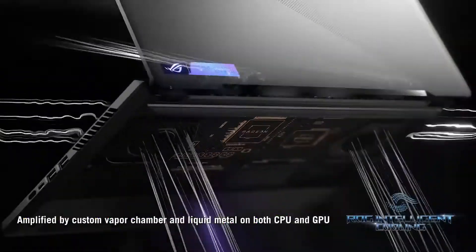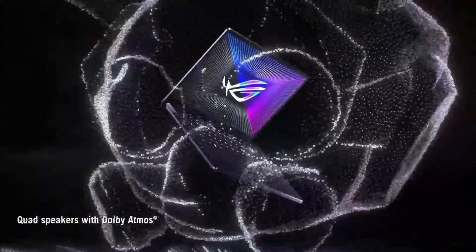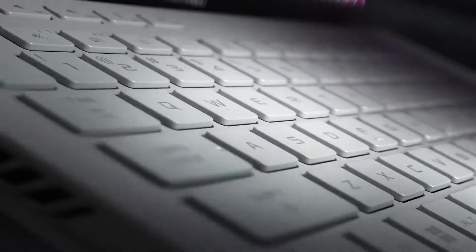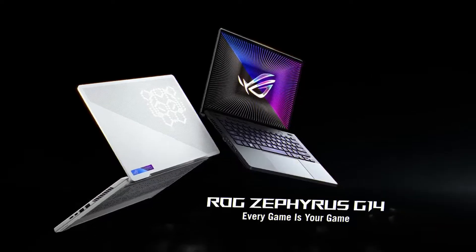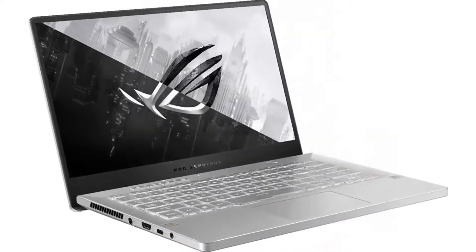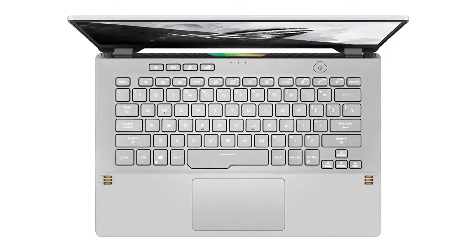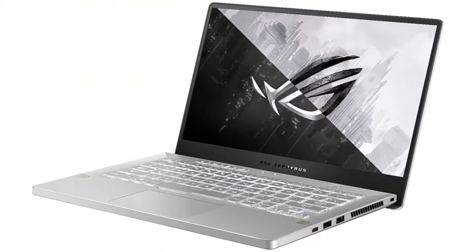There are also new display options. Last year's model had a 1080p 120Hz panel or a 1440p 60Hz panel, while this year offers the choice of a QHD 120Hz screen or a 1080p 144Hz screen, in addition to a 1080p 60Hz option. Those updates put the G14 a bit closer to the premium category than it was last year, and the price reflects that — the entry-level RTX configuration, which was $1,499 last year, has been bumped up to $1,549.